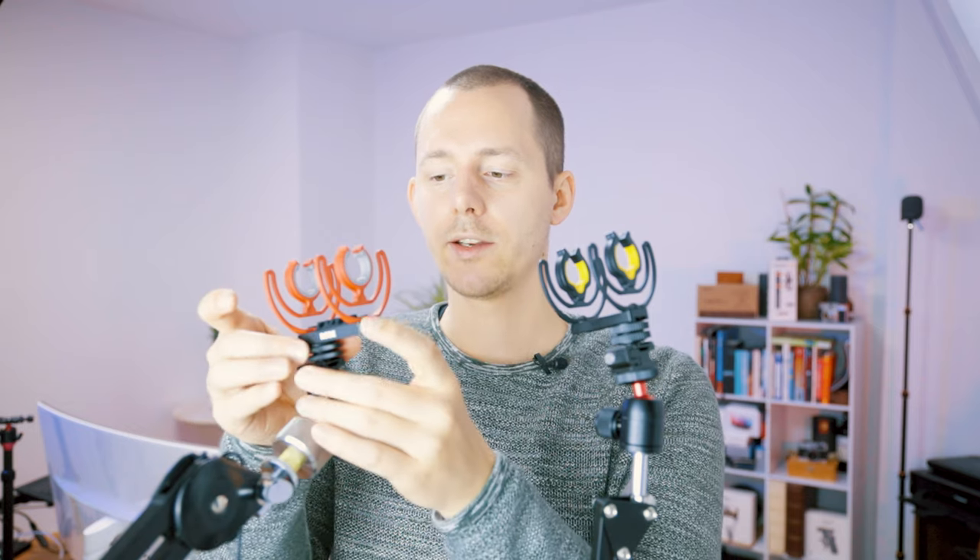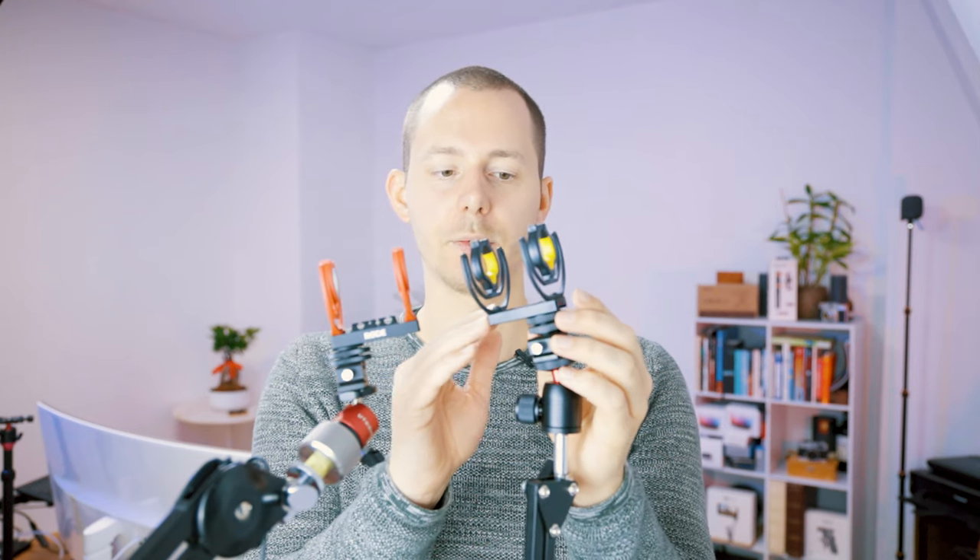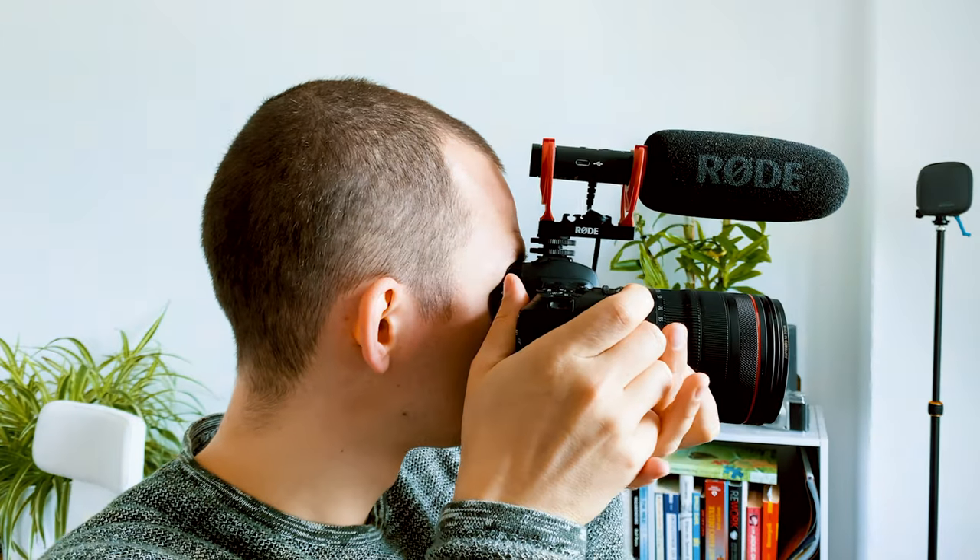It also helps that the Rode is a slightly shorter microphone so it's not in the shot as easily, and you can actually slide it back further because the shock mount is a little longer. You can also ensure it's not pressed against your eye when using the viewfinder. It's also great that the auxiliary jack is on the side of both microphones and not at the back, which used to be a problem that blocked viewfinder access.